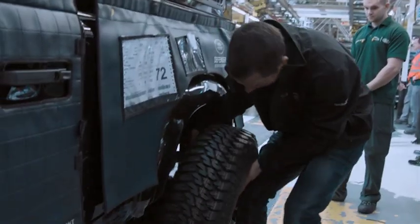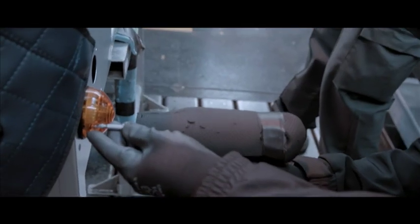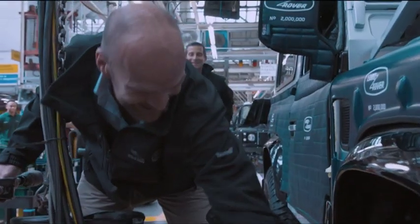All good things must come to an end, however, and Jaguar Land Rover has announced that Defender production will cease in December 2015. What exactly will take its place remains unclear, but the British company has already previewed some exciting new technologies that will no doubt find their way into the newcomer.